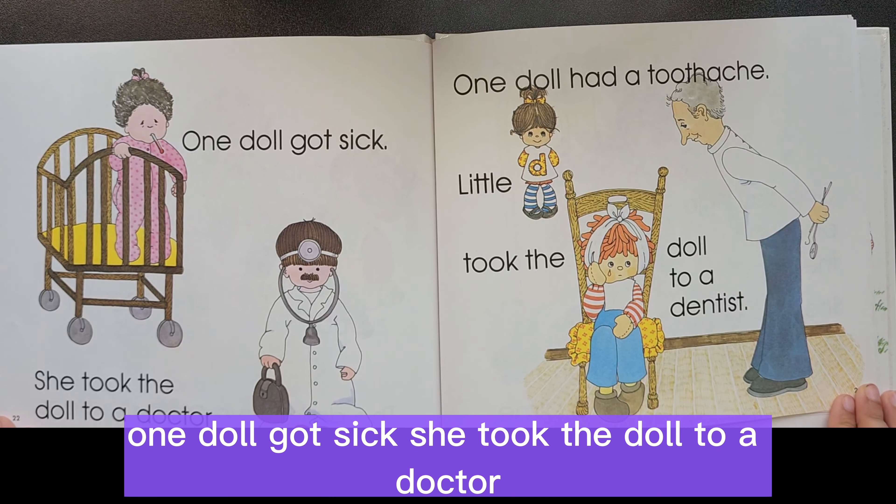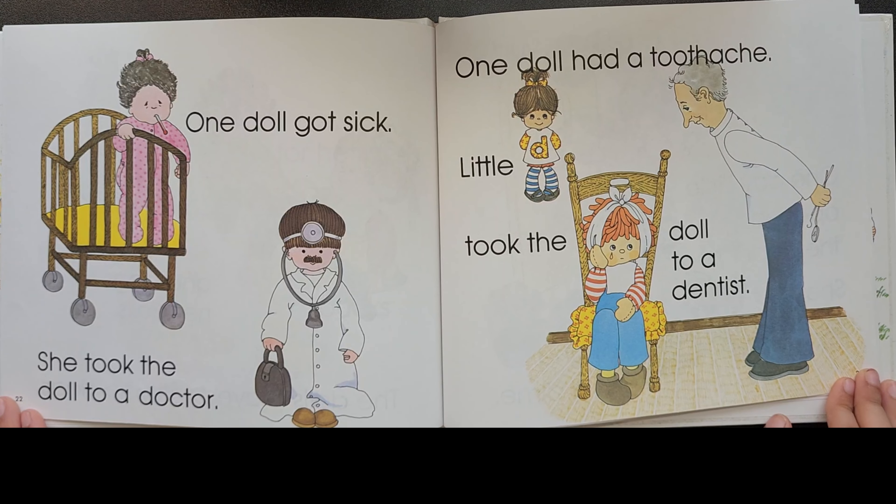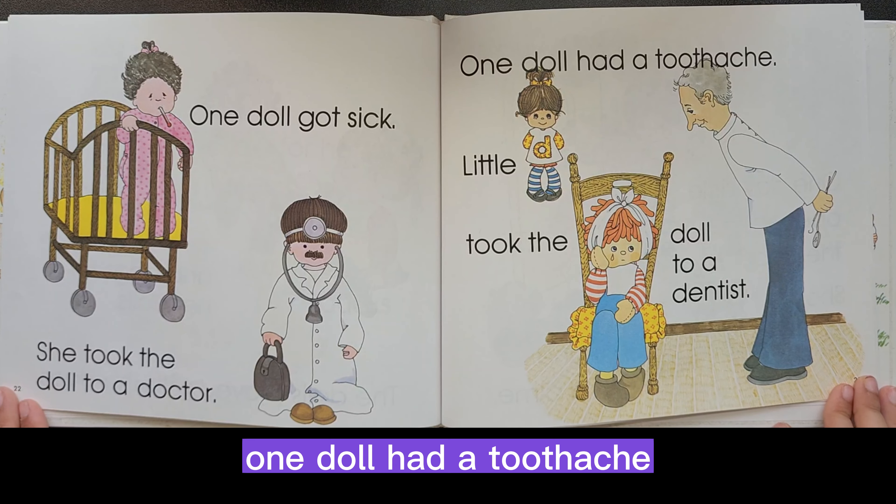One doll got sick. She took the doll to a doctor. One doll had a toothache. Little D took the doll to a dentist.